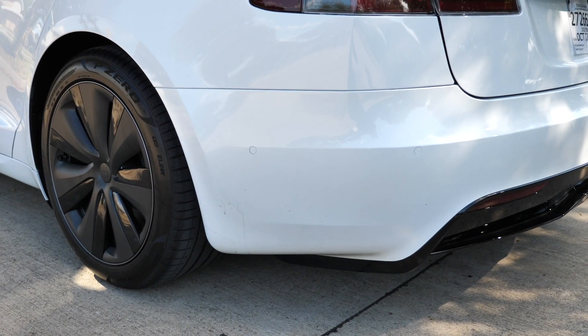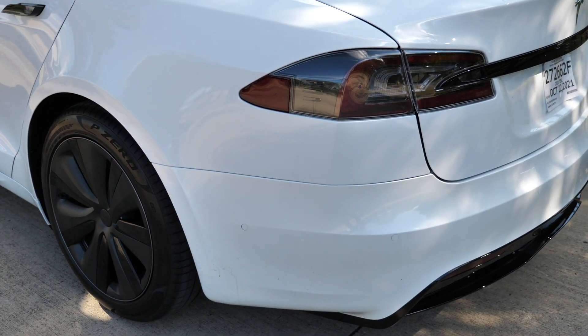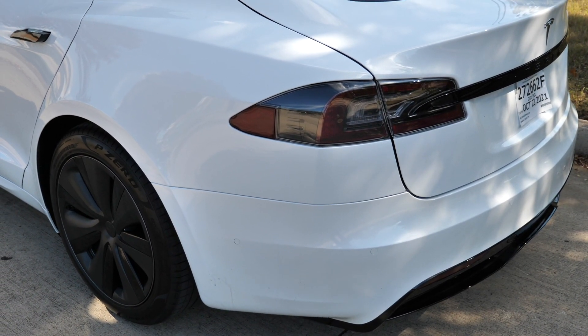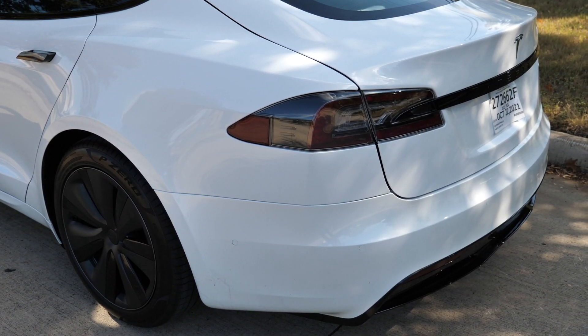Currently, the Tesla Model S is at about $90,000. Not too long ago, it started at just over $70,000, and before it was maxed out at 265 miles of range. But now it will do about double that.